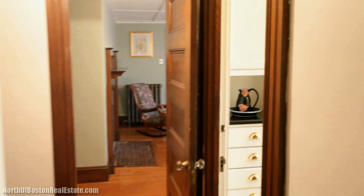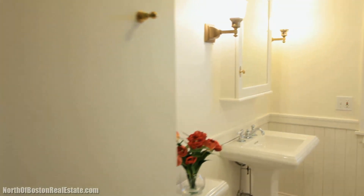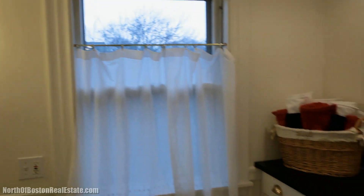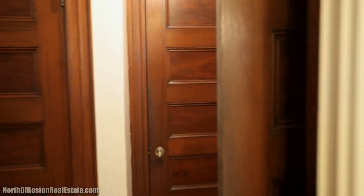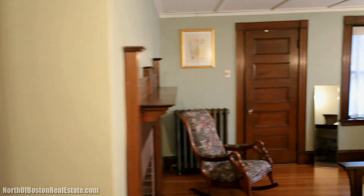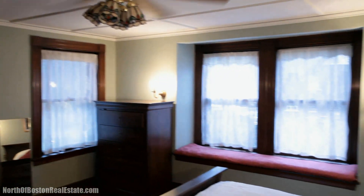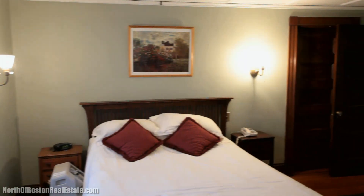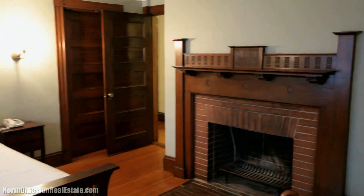On this level, you'll find three bedrooms, all with hardwood floors, and two renovated bathrooms. The master bedroom suite boasts another fireplace.